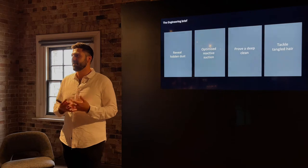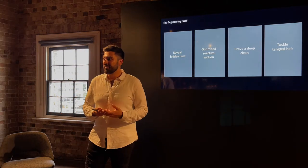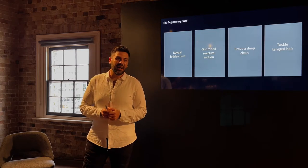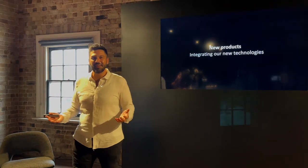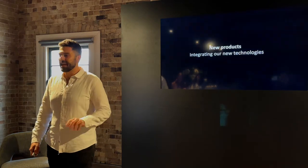The brief also asked: how do we actually prove that the machine has completed a deep clean — is it when the bin is completely full or when you visibly can't see dirt on the floor? And last but not least, taking owner feedback on board — tangled hair around brush bars and maintaining them was a major frustration — so that was the final piece of the brief set to our engineers.